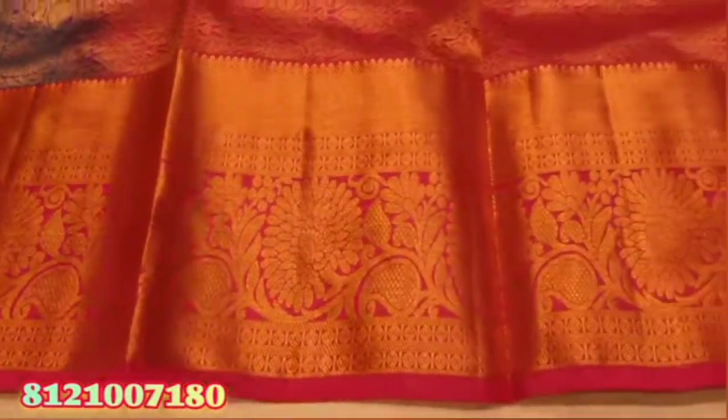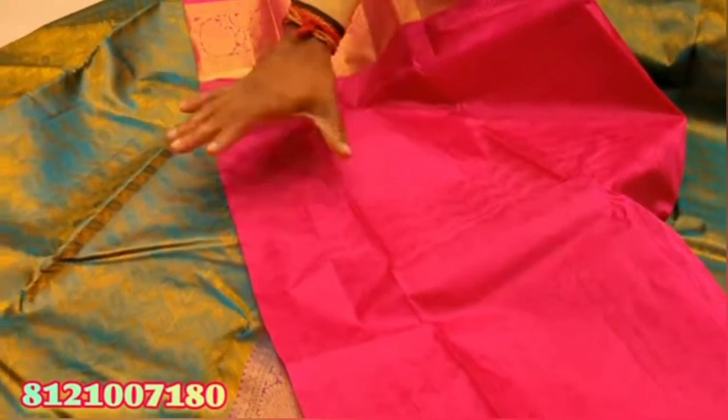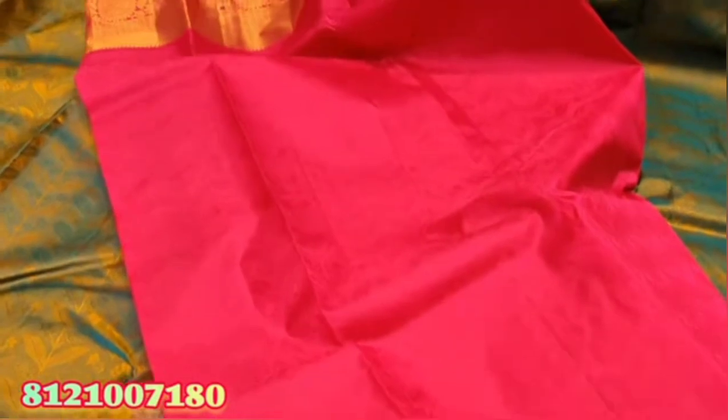You can use threadwork in the border. You can use a plain blouse. The price range is Rs 5,250.